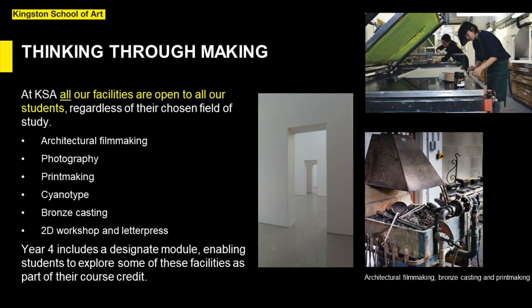At Kingston School of Art all of our facilities are open to all students regardless of their chosen field of study. This means that architecture students are able to explore practices such as architectural moving drawings using digital film software, photography in the photo studios, print making, bronze casting and the letterpress in our 2D workshop. Year 4, the first year of the course, includes a designate module enabling students to explore some of these facilities as part of their course credit.